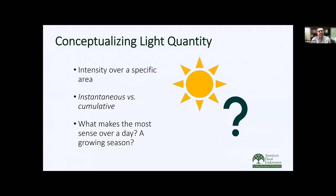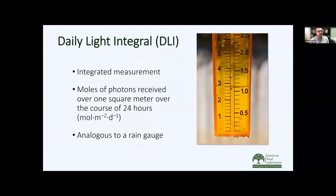Now we're going to change gears and talk about light quantity. With light quantity or intensity, we need to think about instantaneous light as well as cumulative light. The cumulative light is really what we should be measuring, because we want to know how much light our plants are receiving over the course of the day and even during the course of a growing season. We have a concept called daily light integral, which is very similar to a rain gauge — with a rain gauge, we measure the total amount of precipitation that falls within an area over the course of the day. With daily light integral, we are calculating the total number of moles of light that fall within one square meter over the course of the day.